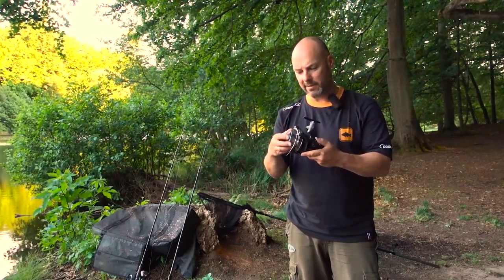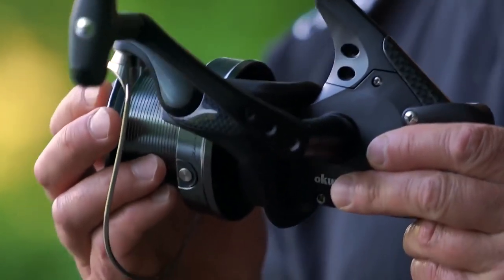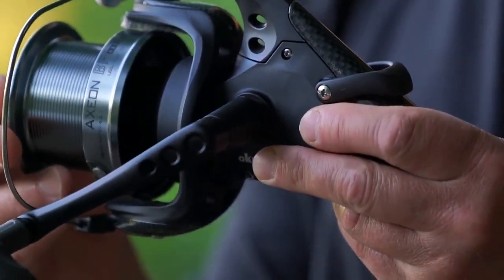It needs pointing out that this is an entry-level reel — this is very affordable. If you want a set of three, it's not going to break the bank; a set of four, hardly anything.